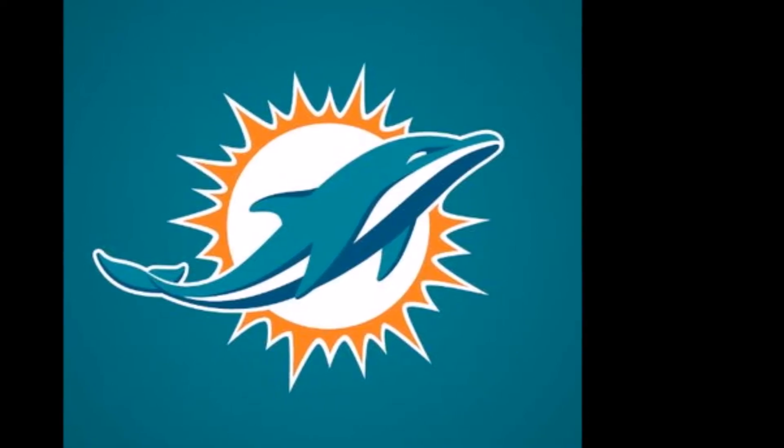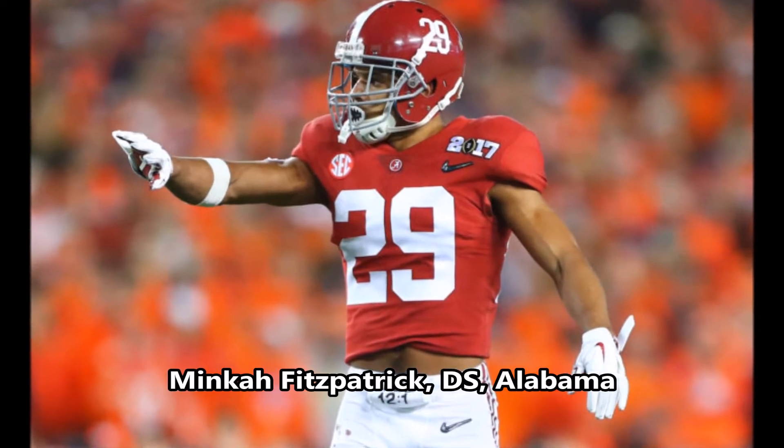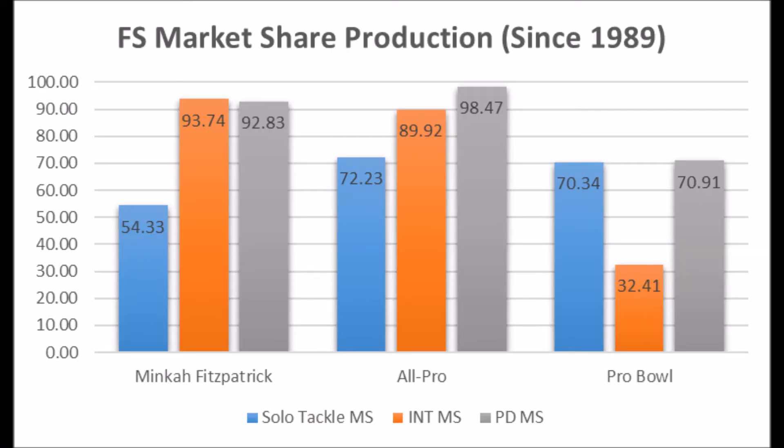Let's start with the first pick of the draft, Minka Fitzpatrick, a defensive safety/cornerback out of Alabama. When you look at his data as a cornerback, he had a 79.98 solo tackle score and a 64.67 pass deflection score. Based on data since the 1989 NFL draft class, he pretty much hits above the average solo tackle market share score for an all-pro cornerback, but doesn't quite hit above the average pass deflection score for all-pro or even pro bowl cornerback.